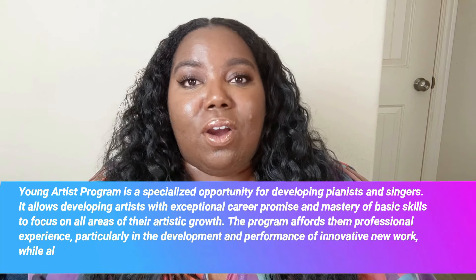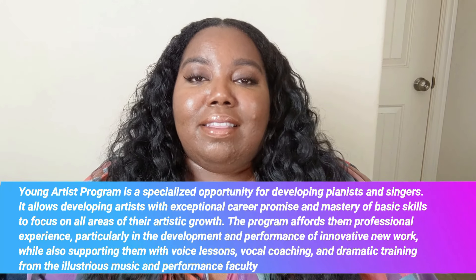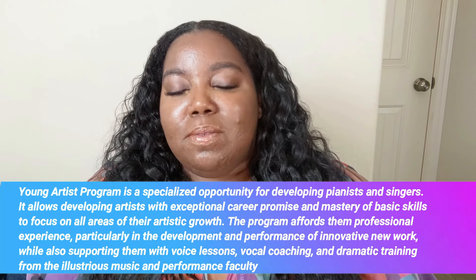If you aren't aware of what a YAP is, it is a Young Artist Program. This video is actually pretty specific — it's for all my classical peeps that have booked their YAP gigs this summer and are worried about how to navigate those spaces professionally without burning up.